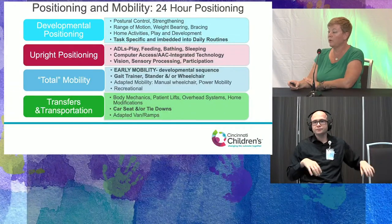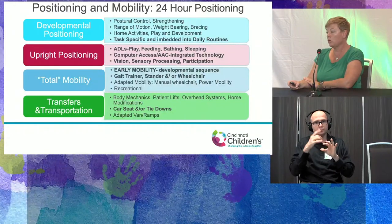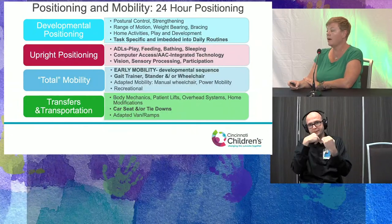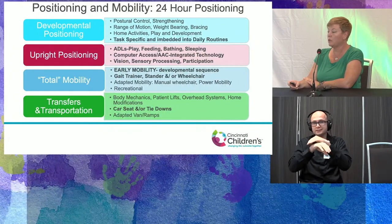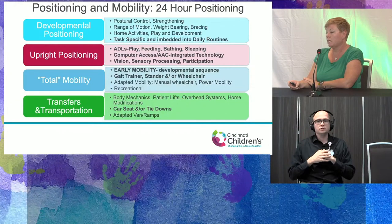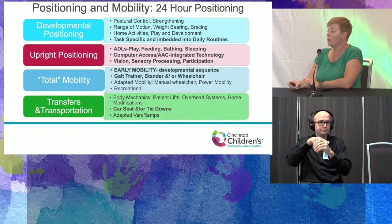We want to focus on upright positioning — this is a key target area for a patient with CHARGE — to make sure they are able to play, be safe with feeding, have safe and functional access for bathing and sleeping, and have access for computer and AAC communication integrated technology. We also need to take into consideration the visual, sensory, and participation needs of the children.